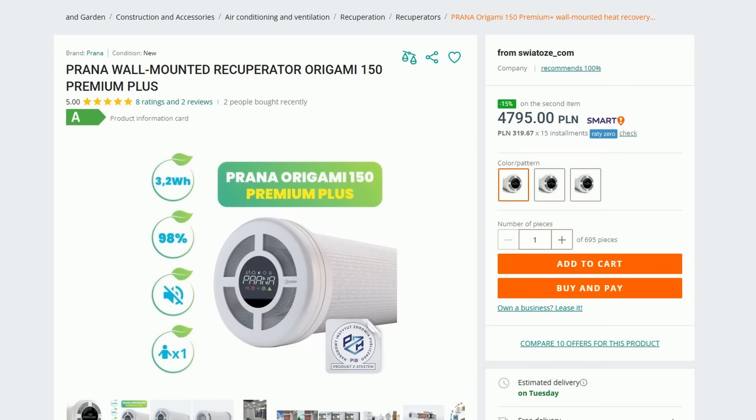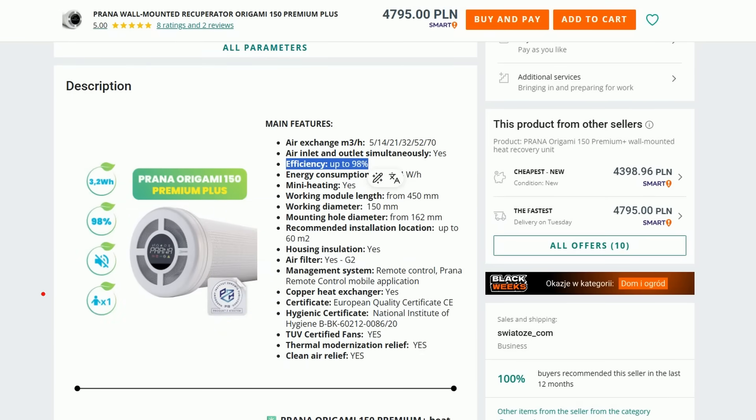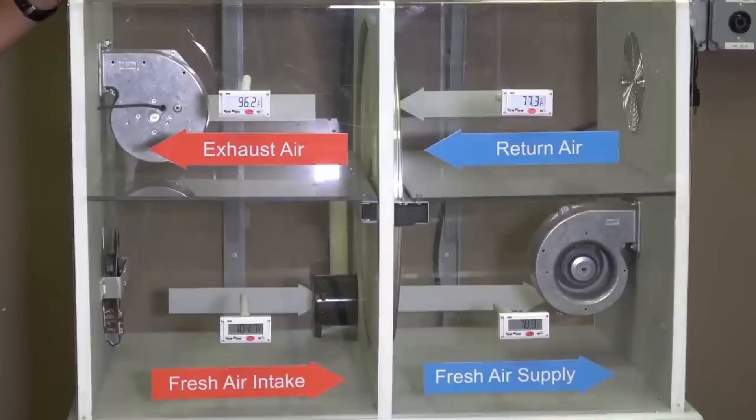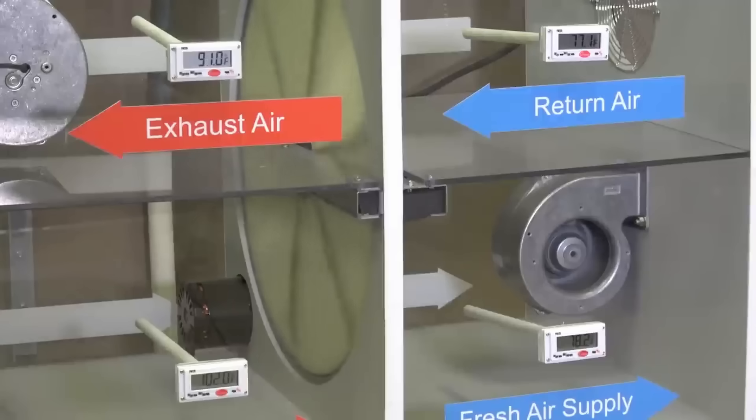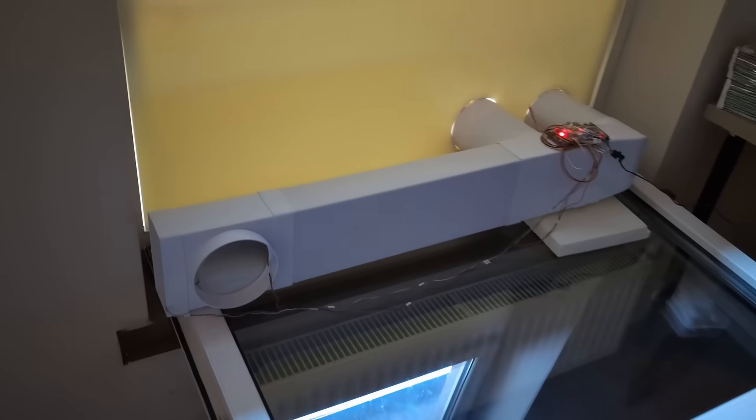Here I want to make an important note about numbers. You often see small recuperators advertised with 90% or even 98% efficiency. But there's a huge difference between laboratory tests and real life. Such numbers are usually obtained on test benches under ideal, insulated conditions, at minimum speed, with no wind load, and with artificial heating that only simulates outdoor temperature. In real conditions, such units usually deliver only 50 to 60% at best. My 73 to 75% is real operating efficiency — these are honest numbers the system delivers here and now.